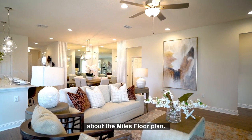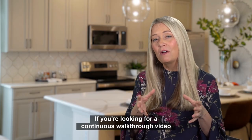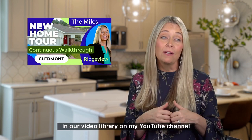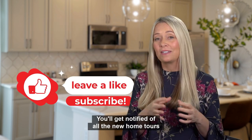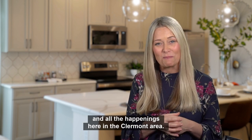There are so many great things to love about the Miles floor plan. If you're looking for a continuous walkthrough video of the Miles floor plan to get a better feel for the space and the layout, you can check that out in our video library on my YouTube channel. While you're there, be sure to like and subscribe — you'll get notified of all the new home tours and all the happenings here in the Claremont area.